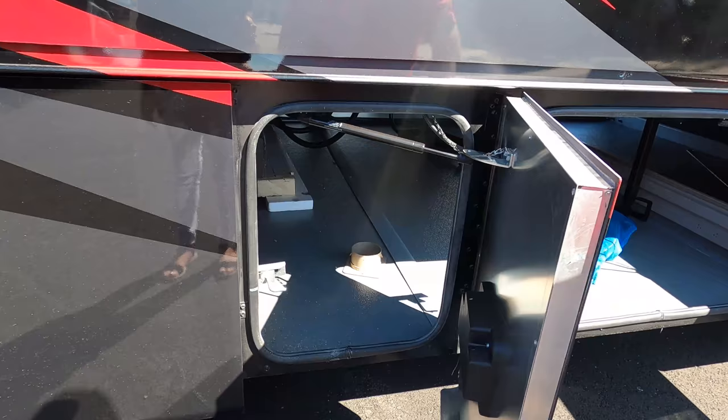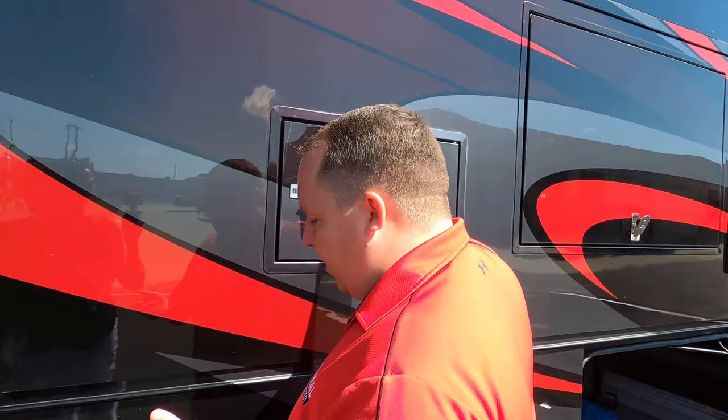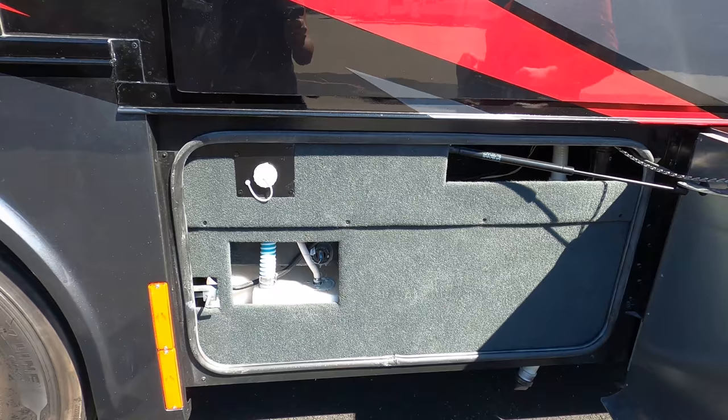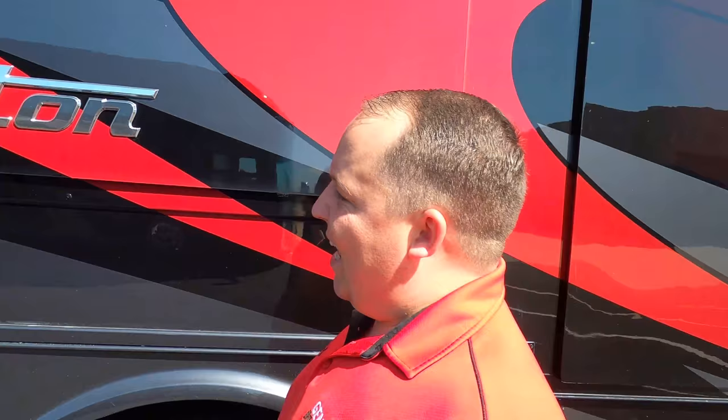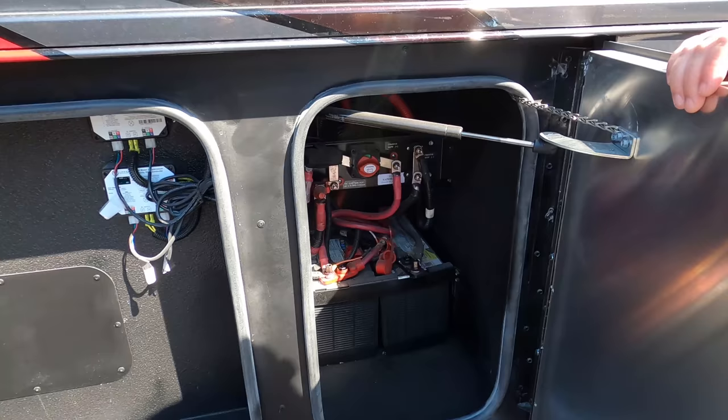Here is an access panel for the residential refrigerator — that really helps save on labor costs if anything needs servicing from the exterior. Here's your fresh water tank where you fill up your potable water. And right here are the batteries. This is the Phaeton — built by Tiffin Motorhomes in Red Bay, Alabama.